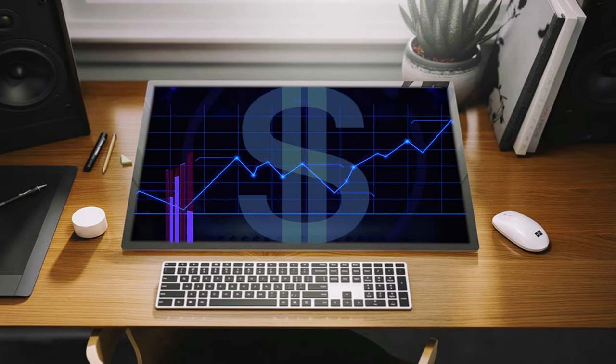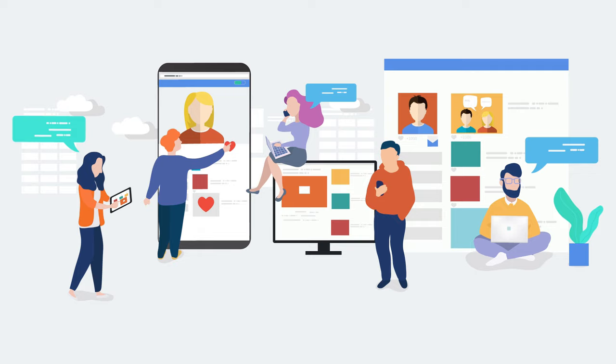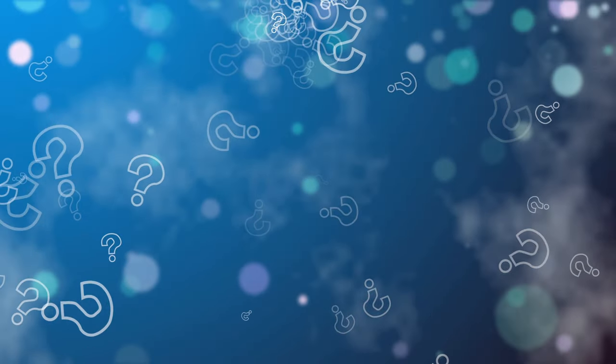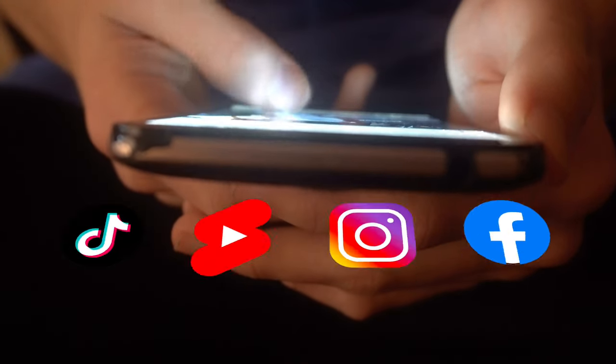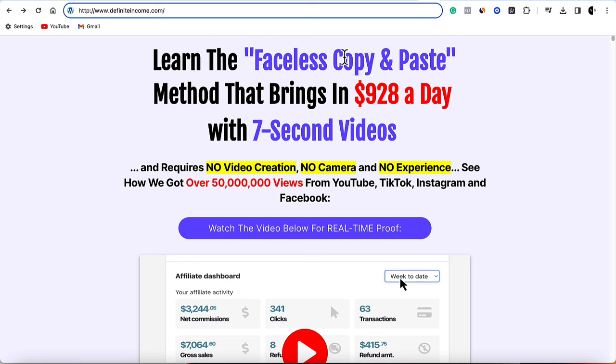I told you at the start of this video I was going to show you how you can make even more money — that essentially means by doing email marketing. You want to collect leads and promote other products to people on your email list. Creating faceless videos and posting on social media platforms — we are absolutely in a golden era right now. I've created a brand new course showing you exactly what I've done in 2023 to make as much as $928 a day on average with simple seven-second videos that got myself and another creator over 50 million views, with no video creation, no camera, and no experience required.